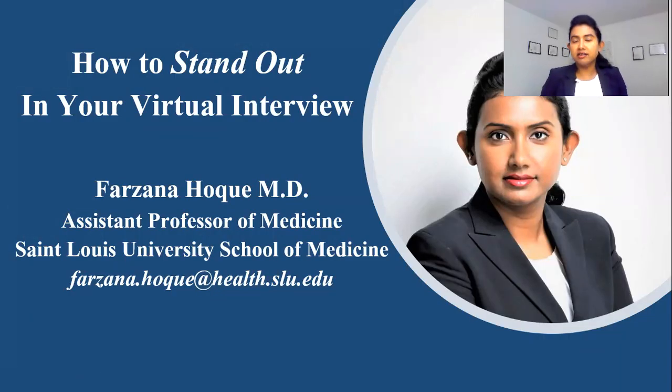Imagine you are interviewing for your dream program where you want to see yourself for the next couple of years. I still remember the day when I was interviewing for my number one preferred program. There are a few key points that, if you follow, will certainly make the difference between the acceptance of your dream program and the rejection.